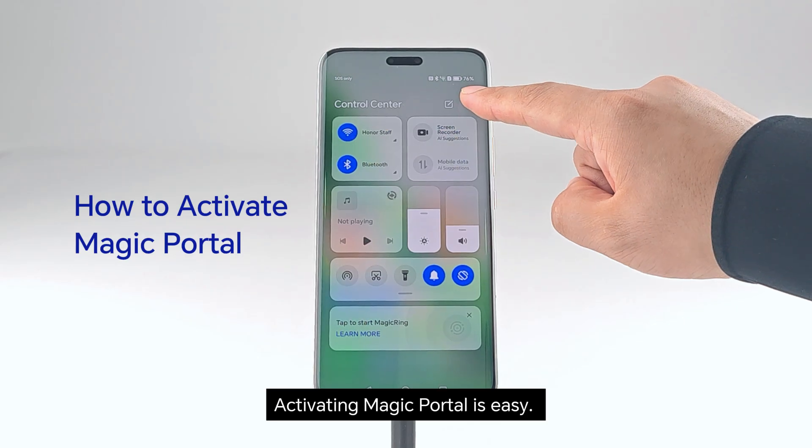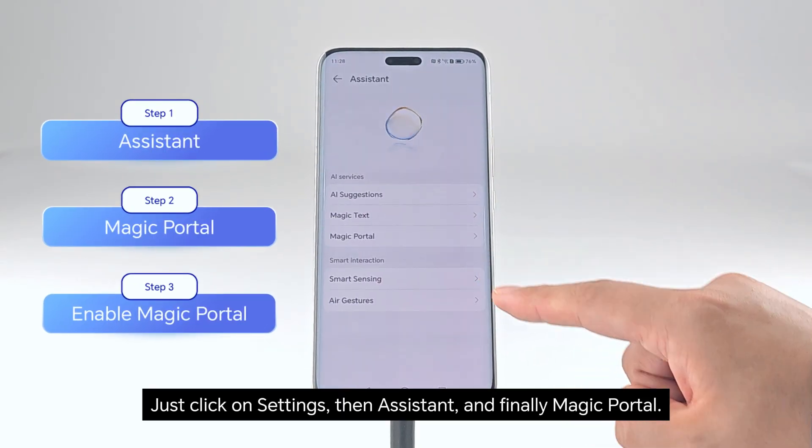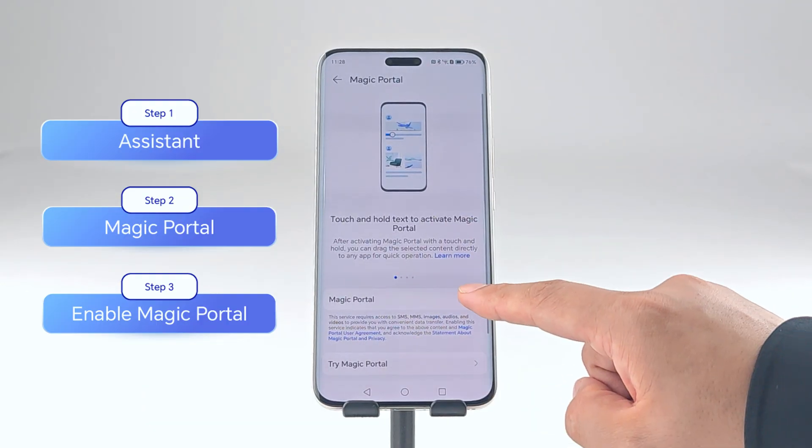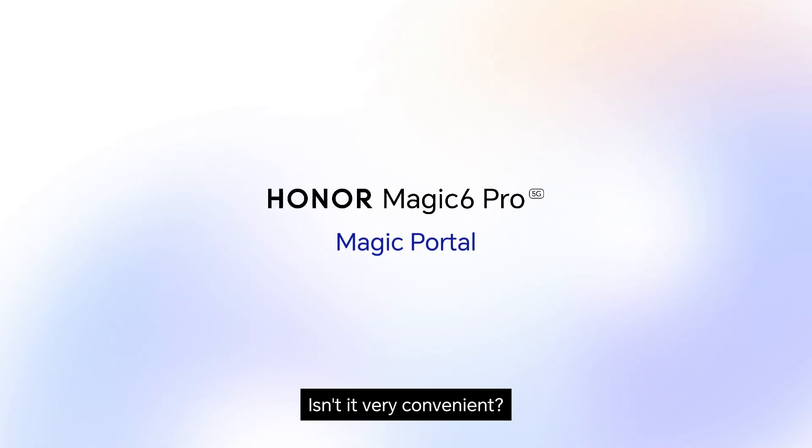Activating Magic Portal is easy — just click on Settings, then Assistant, and finally Magic Portal. Isn't it very convenient? Follow Honor for more tips and tricks. Honor.